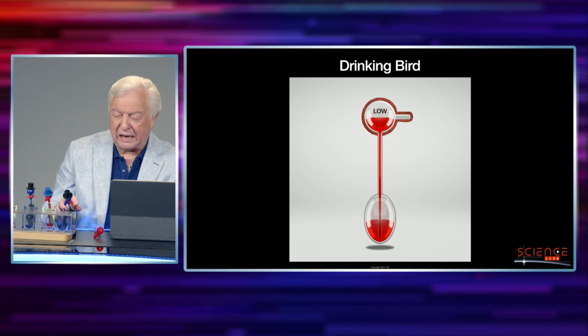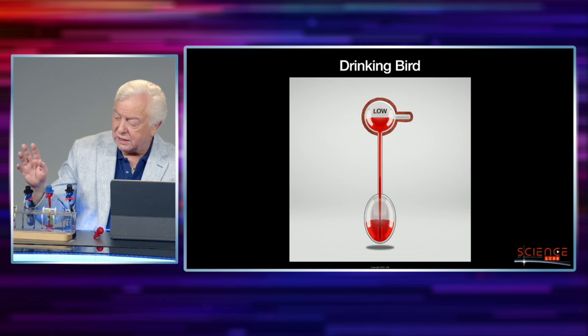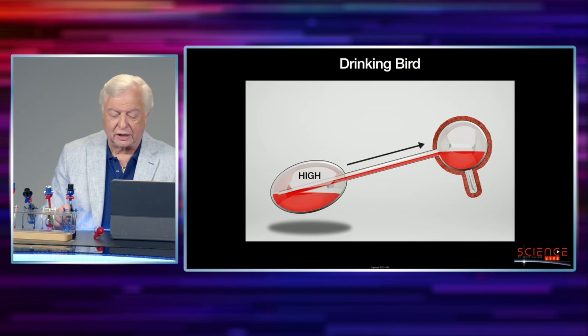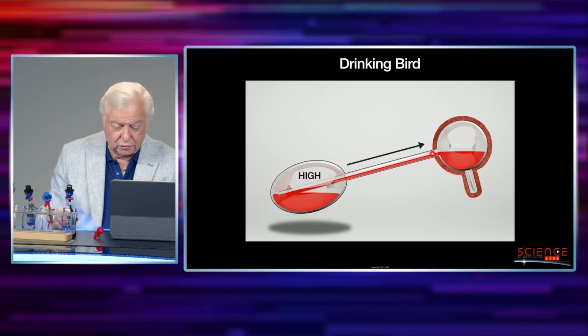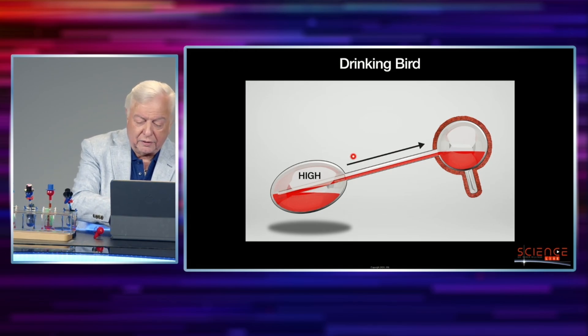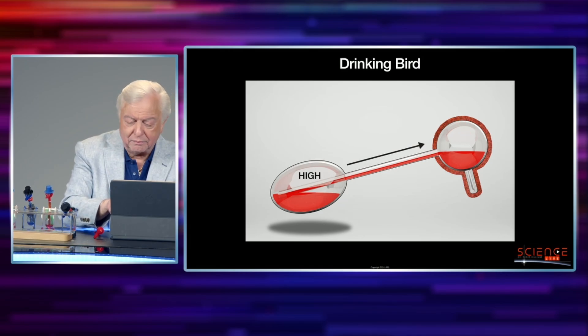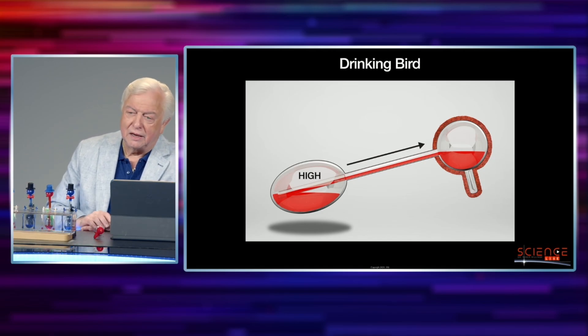So by cooling the top, it draws the liquid up and makes the top heavy. When it gets heavy enough, it goes over and makes sure it's got enough water. Then — this is the real trick — when the nose is down drinking, the top half of the tube has no liquid and the bottom of the tube has no liquid. At this point the gas flows up through here, the pressure on top becomes the same as the bottom, which drains all the liquid back down to the bottom. It stands back up and the cycle is repeated.